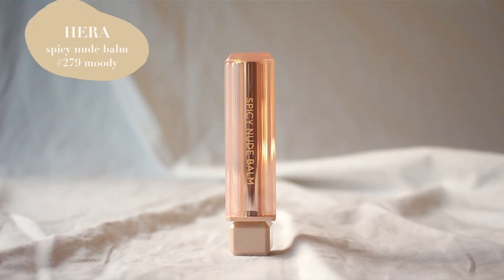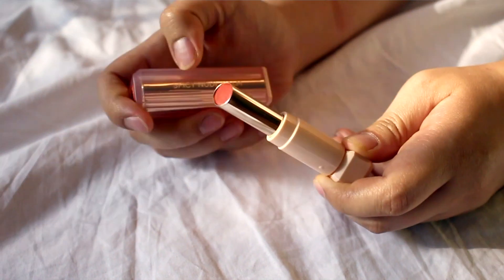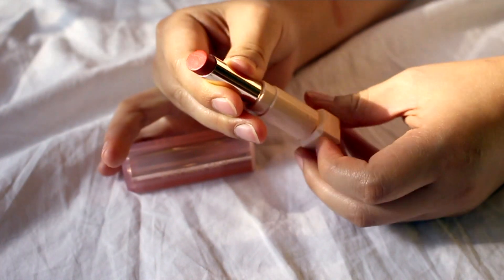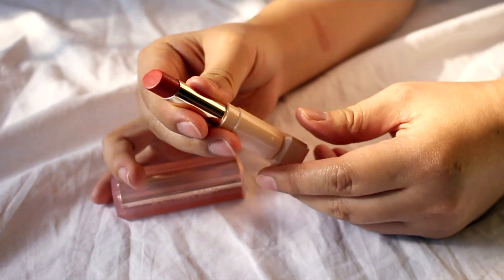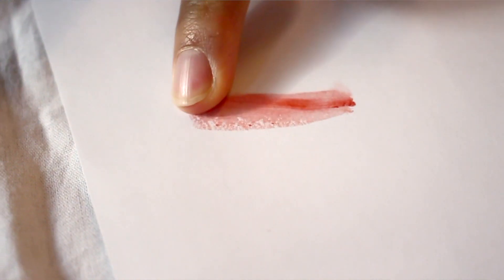I also have a few lip products from Rose Rose. This one is from Hera — it's the Sensual Spicy Nude Balm in the color 279 Moody. This is a tinted lip balm and the packaging is just so pretty. It has a brown undertone. I wished I could have picked up the actual lipstick but the color I wanted was sold out, so I settled for this tinted lip balm. It has an almost tingly feeling when you apply it, but it's a really pretty shade for everyday makeup.